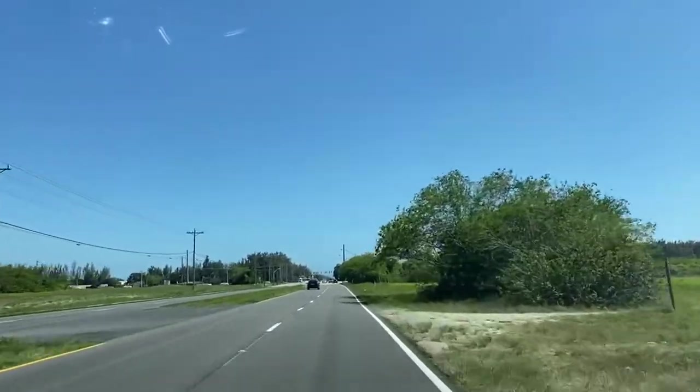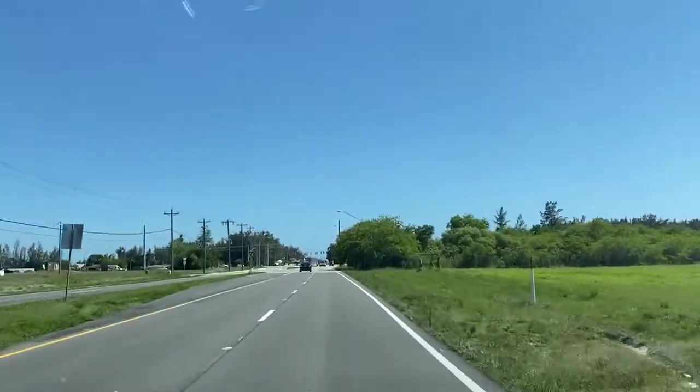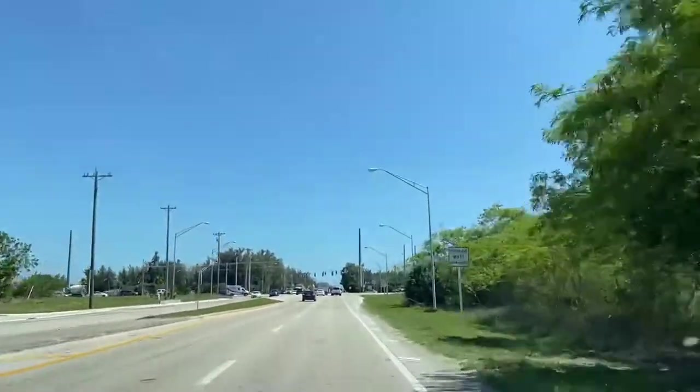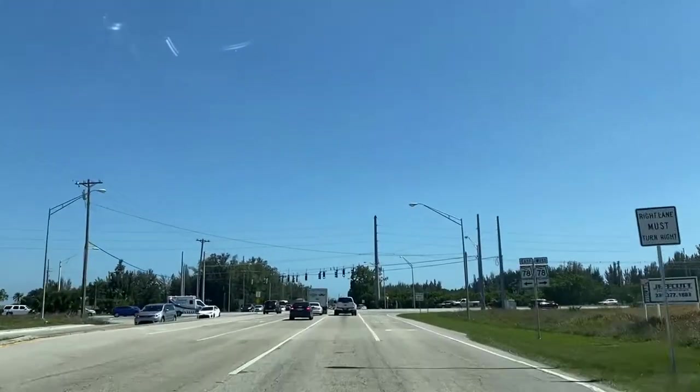We actually want to put a house on the market pretty soon in this area for $299,000. It's on a freshwater canal, but you can find homes for $250,000, $230,000 — and we're talking about homes with three bedrooms, two bathrooms, two-car garage, homes that were built in 2000 and up.